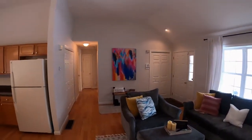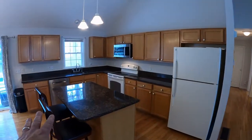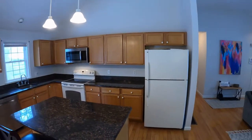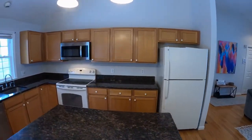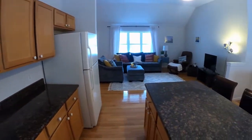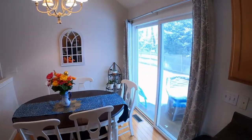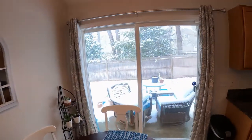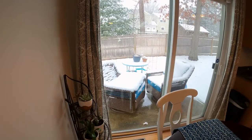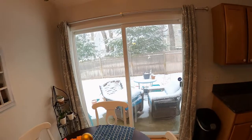This is the kitchen area. It has the bar, granite counters, dishwasher disposal, microwave, lots of counter space, lots of cabinet space. Again, wood floors throughout. And there's a dining nook right here with a beautiful slider that goes right out to the backyard area. You'll notice there is a cement pad that would be part of the deck area, and then the yard space as well.